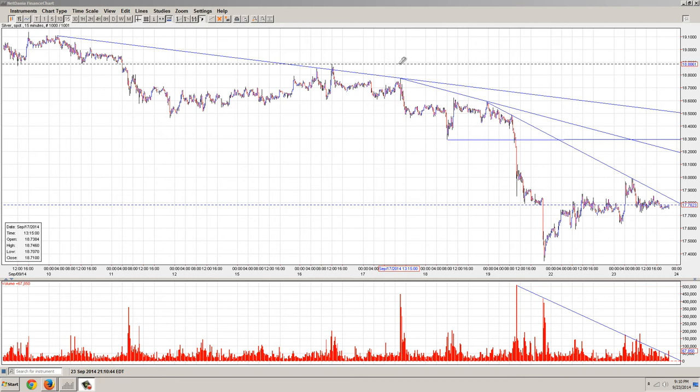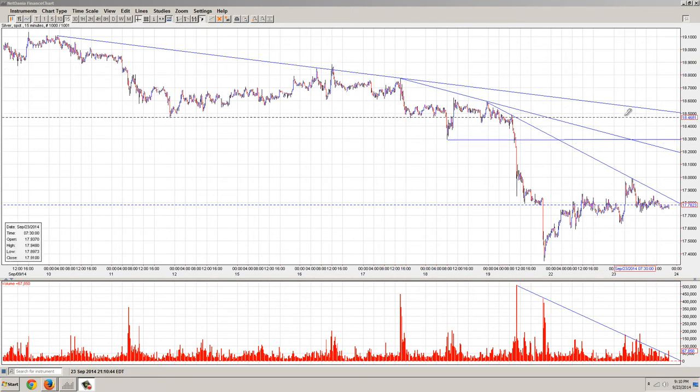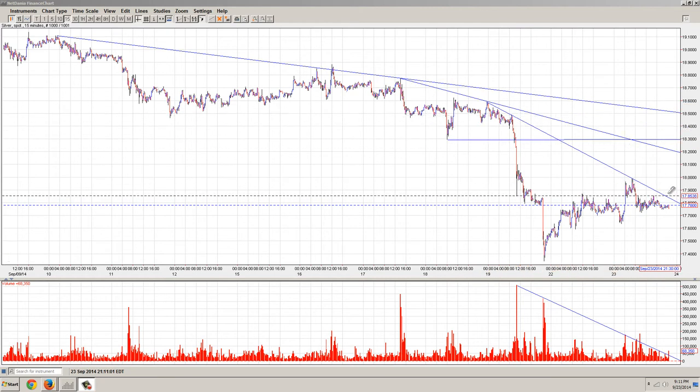Nothing big. The next one, you can see we start at about $18.70 and we're down to $18.20 — same amount but a shorter amount of time. And then the next one comes in at about $18.50, and then we're down to about $17.70.